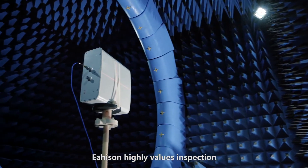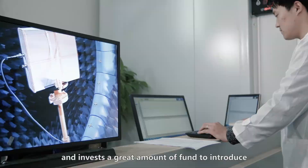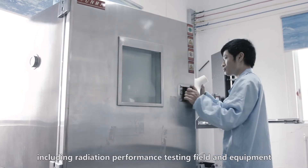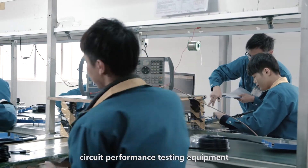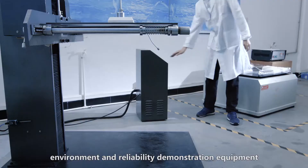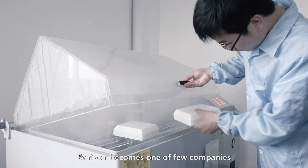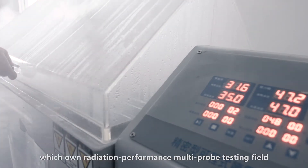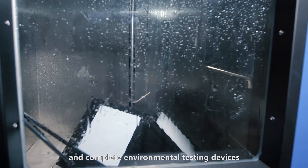Heisen highly values inspection and invests a great amount of funds to introduce numerous high-end inspection devices, including radiation performance testing field and equipment, circuit performance testing equipment, and environment and reliability verification equipment. Heisen is one of the few companies which own radiation performance multi-probe testing field and complete environmental testing devices.